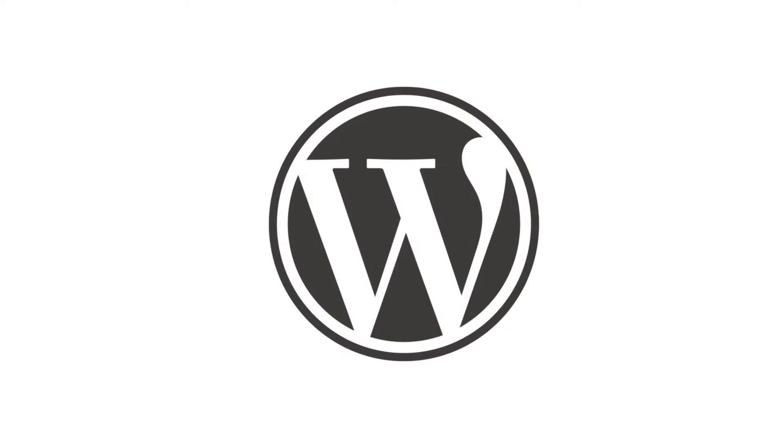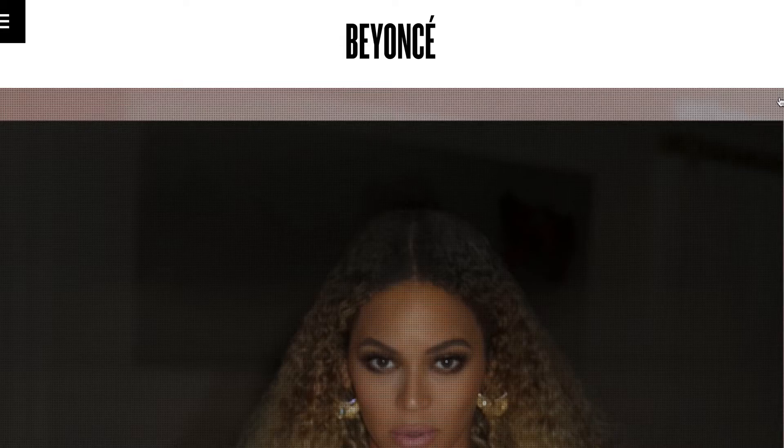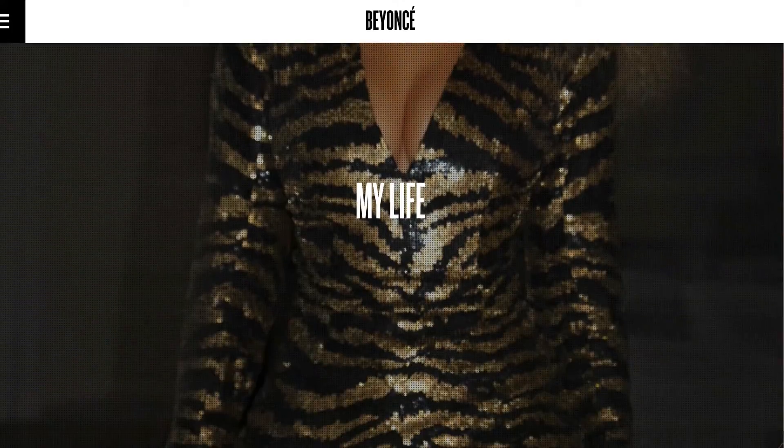Now WordPress is very, very popular. In fact, one out of every four websites on the internet actually run on WordPress, and companies like Marks and Spencer, BBC, Walt Disney, and also Beyonce actually use WordPress.